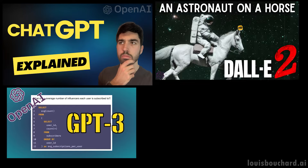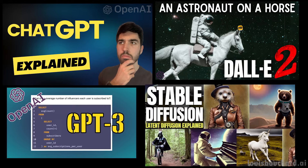ChatGPT, GPT-3, DALL-E, MidJourney, Stable Diffusion. What do all these AI models have in common?